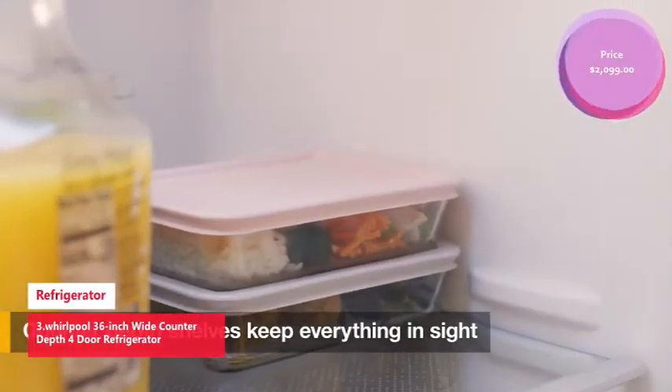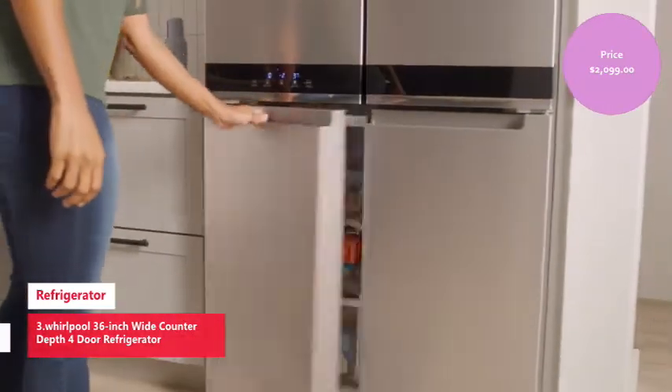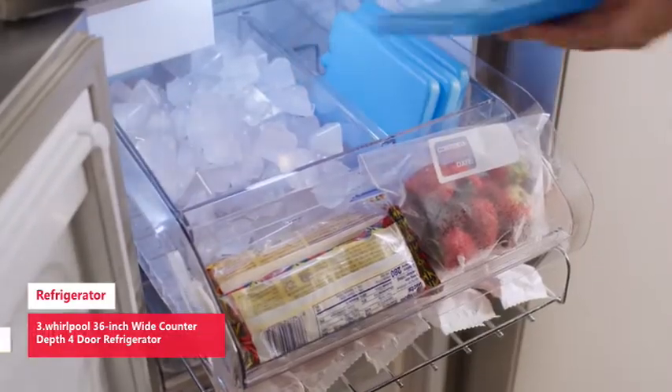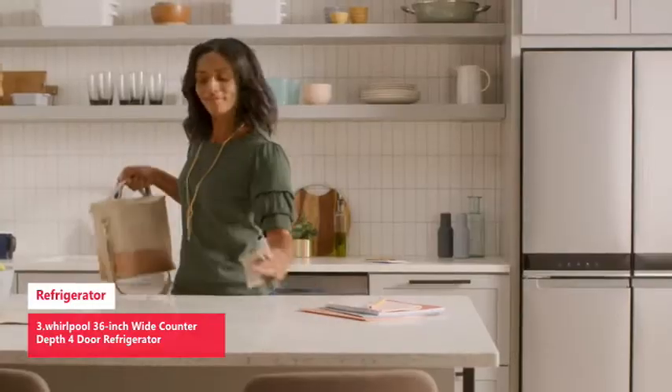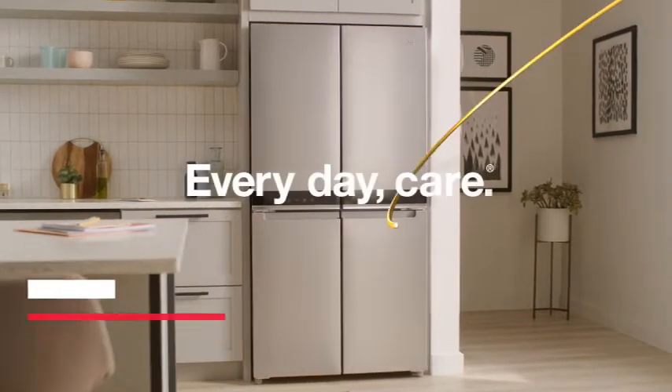Next is the Whirlpool 36-inch wide counter depth four-door refrigerator. From gallons of milk to microwave dinners, this Whirlpool four-door fridge helps you store groceries right where you can see them. Flexible organization spaces help you find what you're looking for and cut down on clutter, while a factory-installed ice maker makes sure you always have plenty of ice on hand.